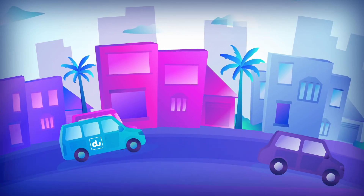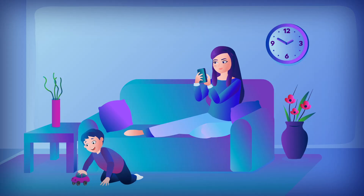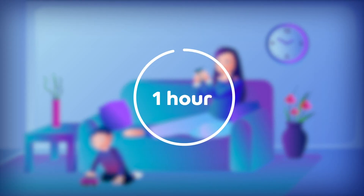Thank you for subscribing to our Do Home Services. Here's what to expect from the visit. First things first, the installation will take approximately one hour.